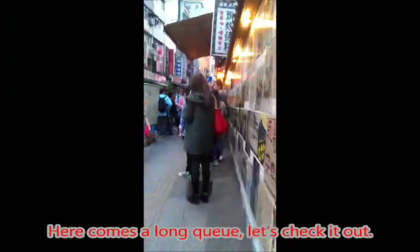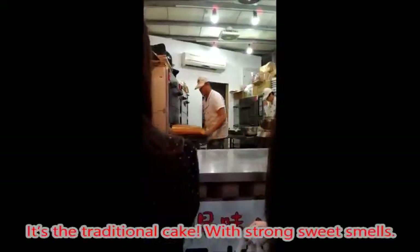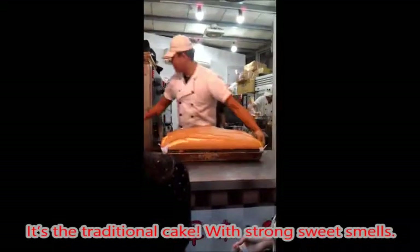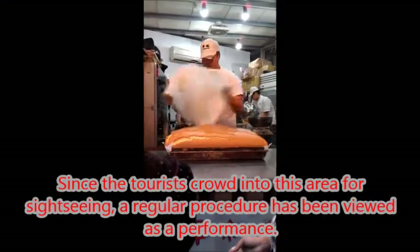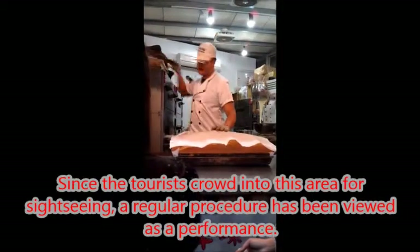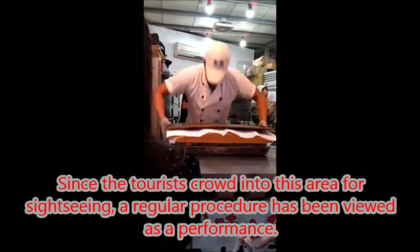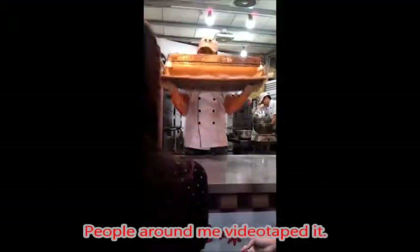Here comes a long queue — let's check it out. It's a traditional cake with a strong sweet smell. Since tourists crowd into this area for sightseeing, a regular production procedure has become a kind of performance, and people around me are videotaping it.